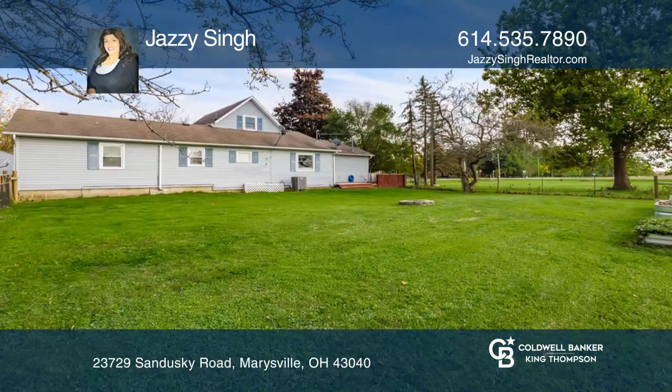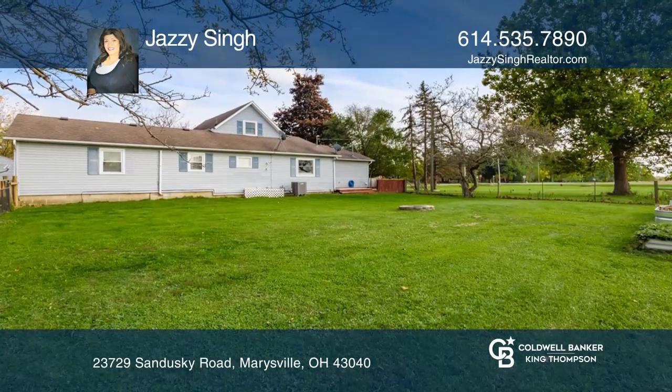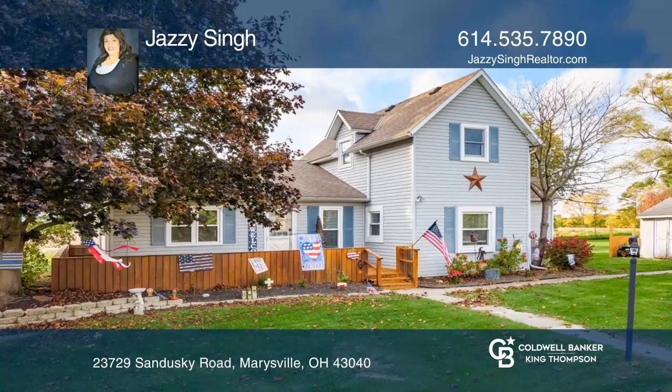The first-floor master bedroom is really big and has a private bath. Want to know more? Call Jazzy Singh today!